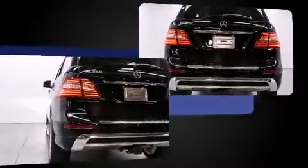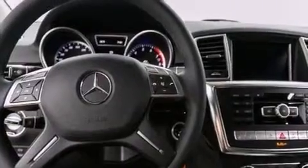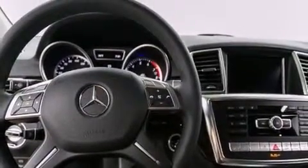Mercedes-Benz prioritized handling and performance with features such as a power seat, heated seats, a power rear cargo door, rain-sensing wipers, a roof rack, and a split-folding rear seat.